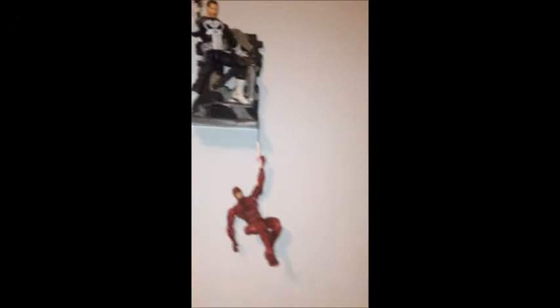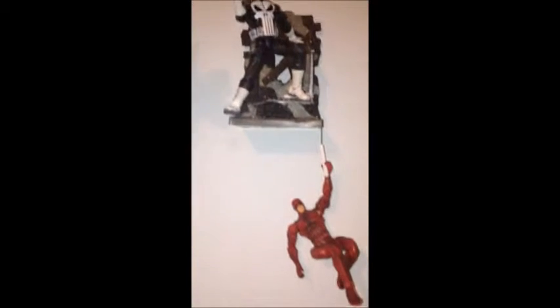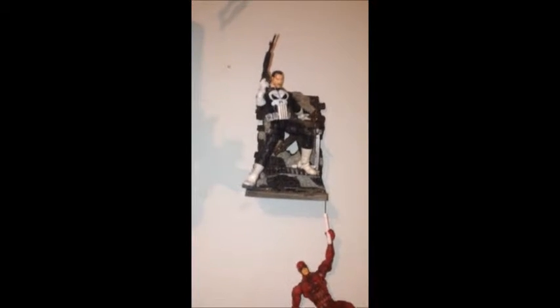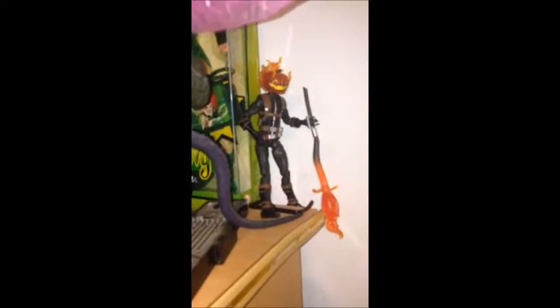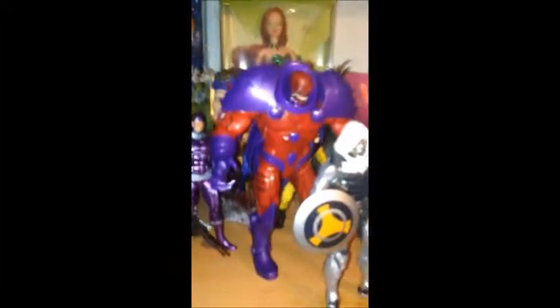Back here of course we have the Daredevil and Punisher — I finally got Punisher to stand up over here. Moving over, we have the X-Men villains and Marvel villains all over here. This guy right here just wouldn't stay up — finally I got him to stay up. We have the Build-A-Figure Onslaught.